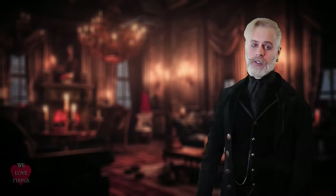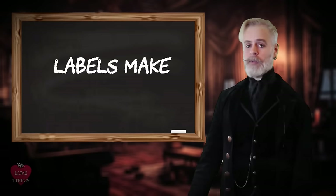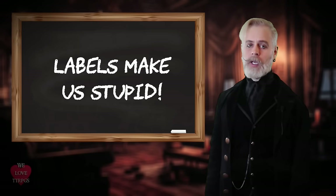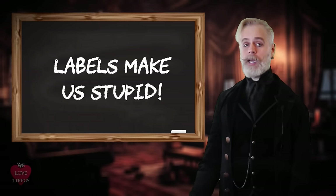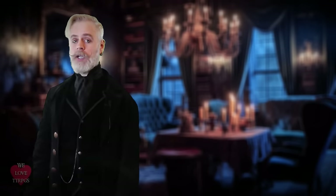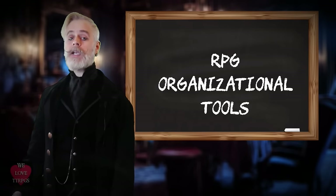On the positive side of this discussion, the biggest problem RPG safety tools might have is the label. This is an example of why I hate labels and buzzwords — they allow us to be ignorant of the issues, which gives us permission to be angry about things we don't fully understand. These things we currently call RPG safety tools would probably be better served if we renamed them "RPG organizational tools."